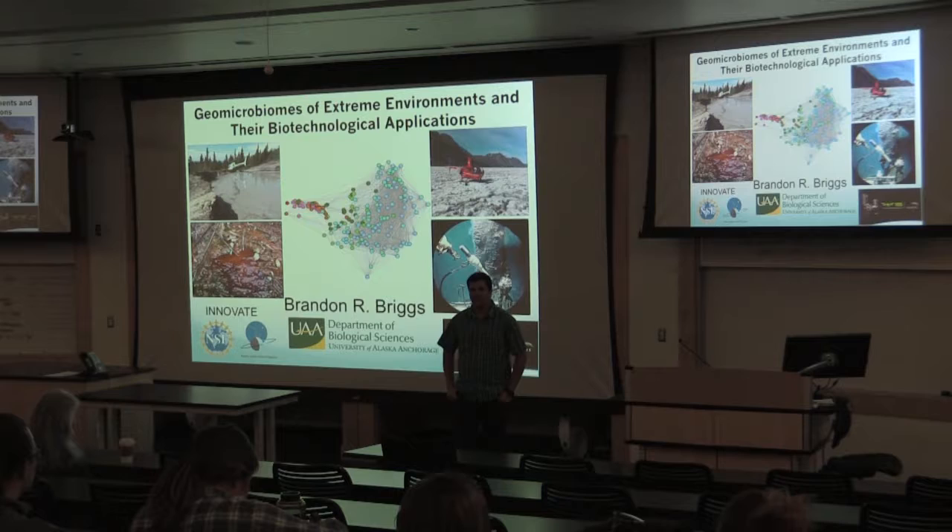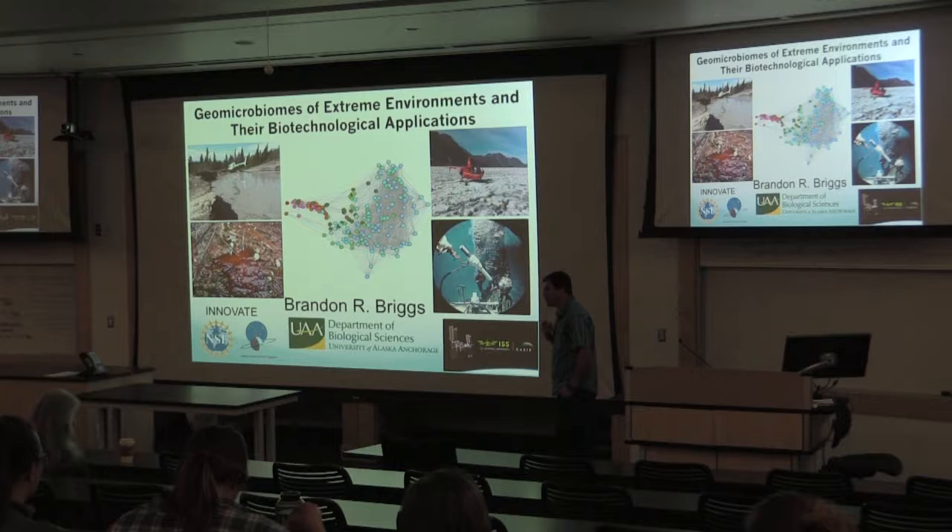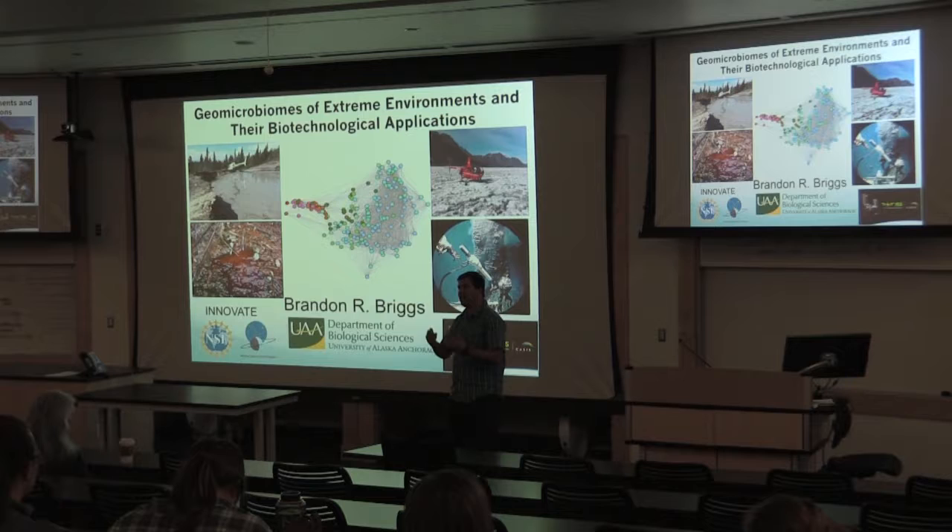Okay, we'll go ahead and get started. I'm Jason Stratton — I'll introduce myself. Brandon Briggs, part of the Department of Biological Sciences. Today I'm going to talk about the geomicrobiomics of extreme environments. We'll start talking more about hot springs, and at the end of the talk we'll talk about the biotechnological applications.